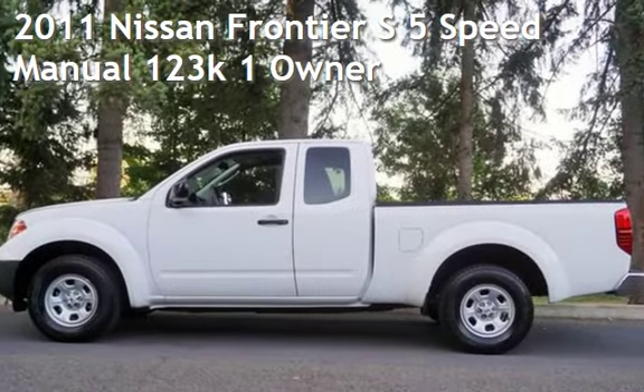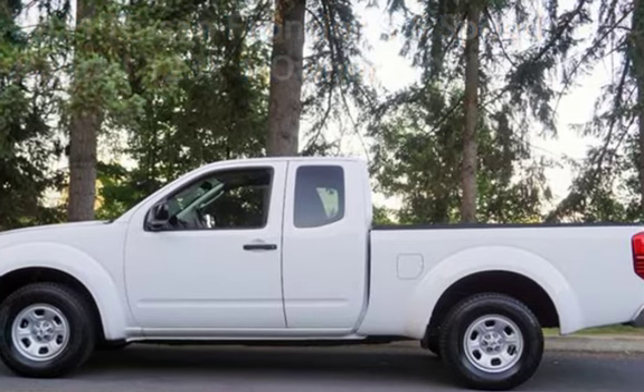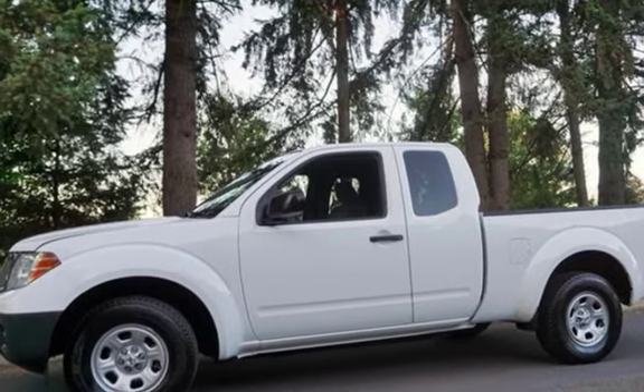Check out this pre-owned 2011 Nissan Frontier S. This four-door truck has a four-cylinder, 2.5-liter i4 engine, with rear-wheel drive, and a five-speed manual transmission.